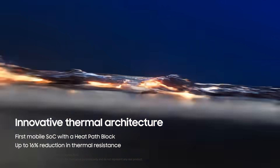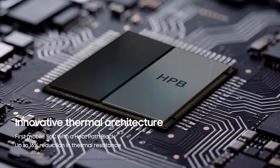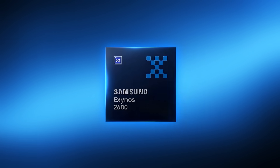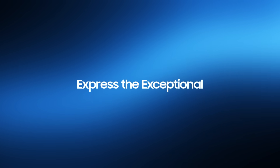Experience innovative thermal architecture. The heat path block ensures stable mobile performance without compromise. All of this comes together to elevate every mobile moment. Express the exceptional.